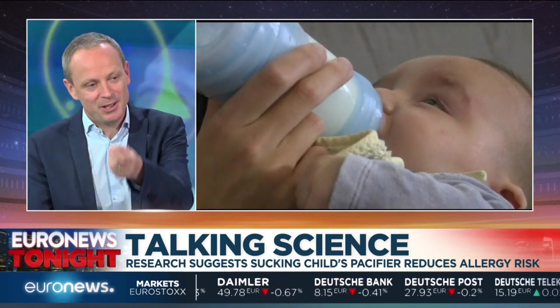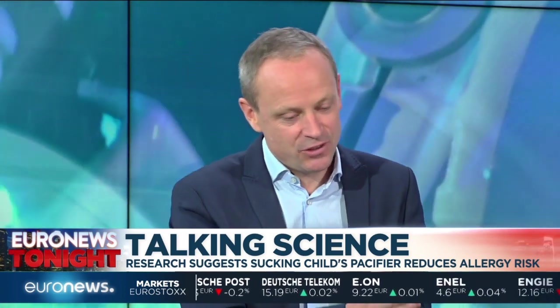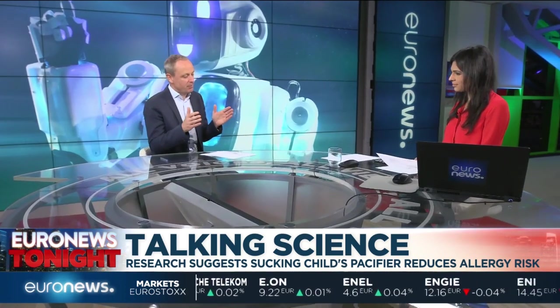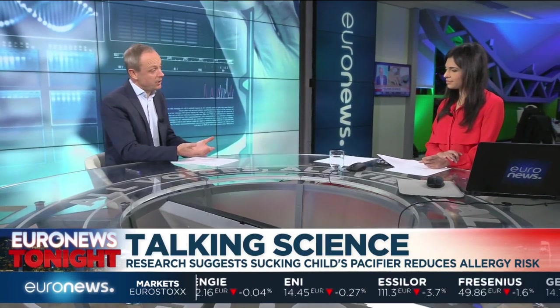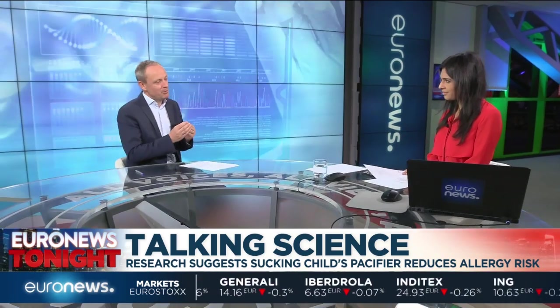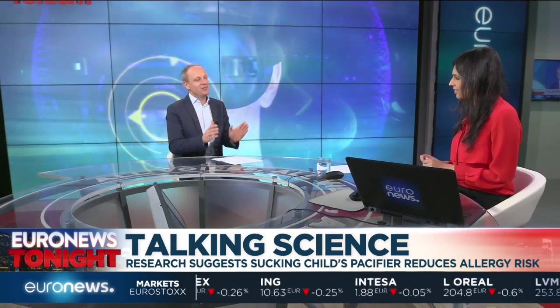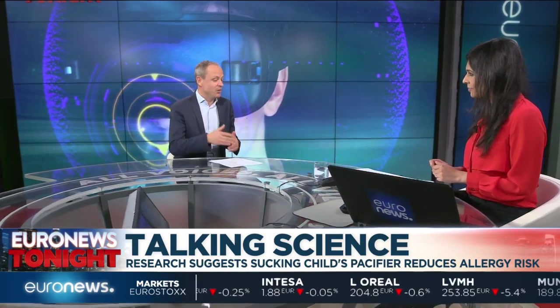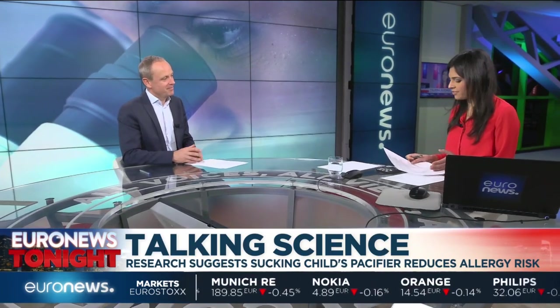Most of the mums would either wash the pacifiers in the sink or sterilize them, but some would lick them and then put them into the child's mouths. They found that after a year of that, those children had a better situation when it comes to allergies — their immune systems were stronger. Researchers think it was coming from the mum's mouth: the microbes that might help build up the immune system in the child. It's fascinating research, not conclusive, but certainly very interesting.